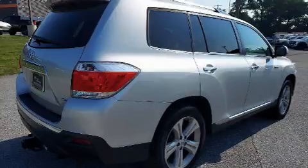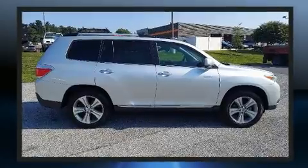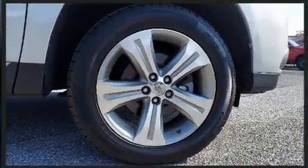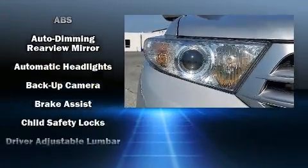Third row seats expand the maximum passenger capacity to seven. Premium sound drives six speakers, providing you and your passengers a sensational audio experience.